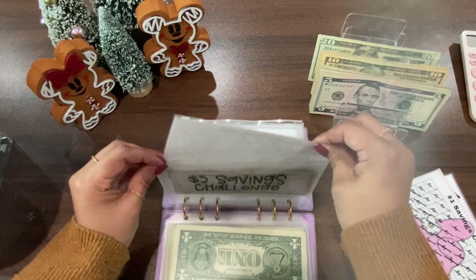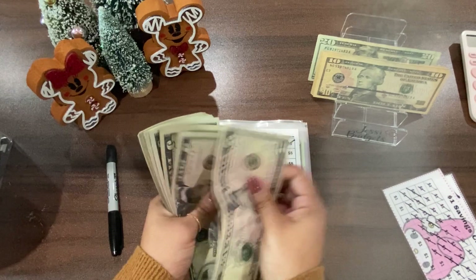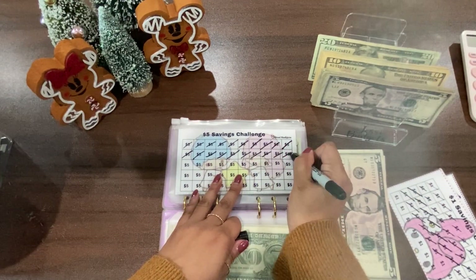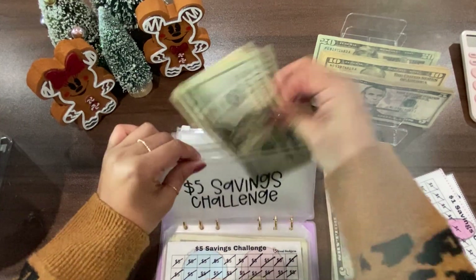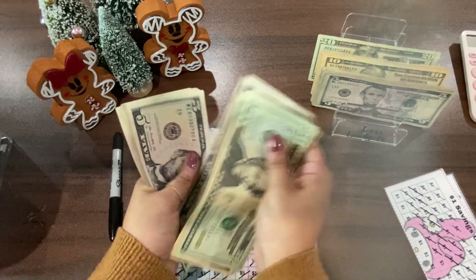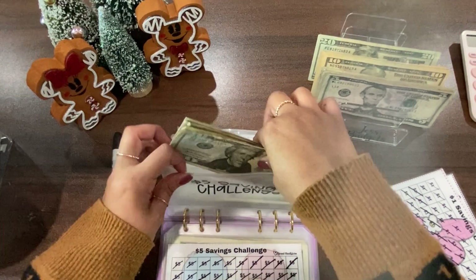Now the five dollar challenge. I'll do $30: 5, 10, 15, 20, 25, 30. Let's count what's in here: 20, 30, 35, 40, 45... $105. So this one now has $105 in it.